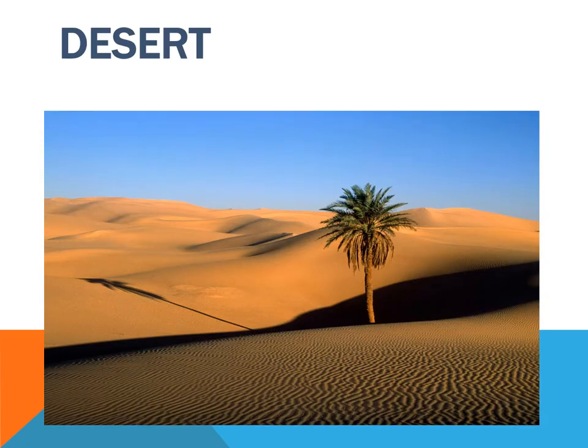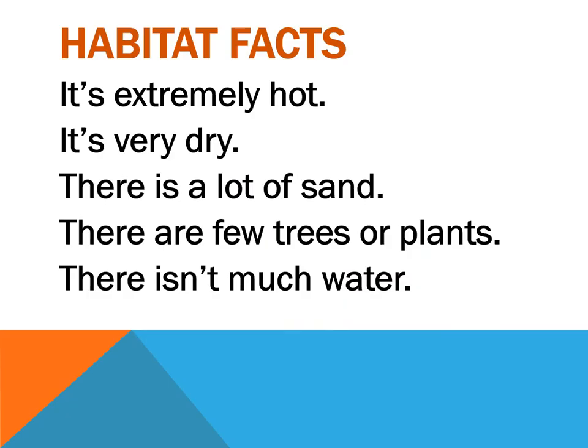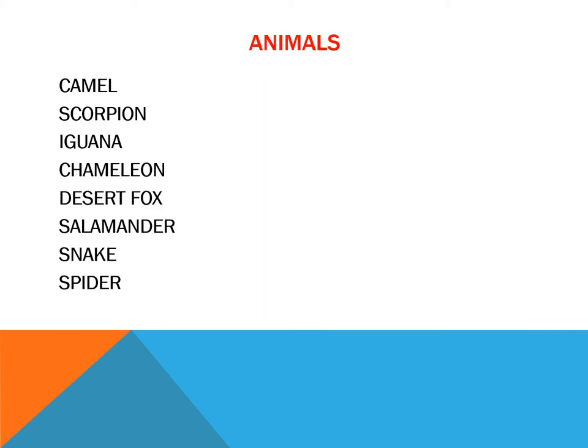Let's see the desert. What are the habitat facts that we find here? It's extremely hot, it's very dry, there is a lot of sun, there are few trees or plants, and there isn't much water.